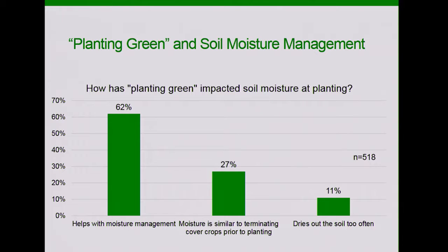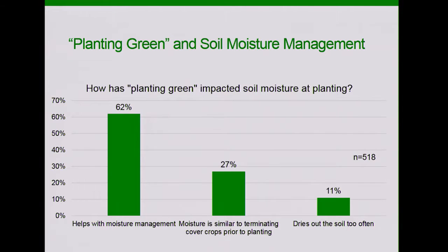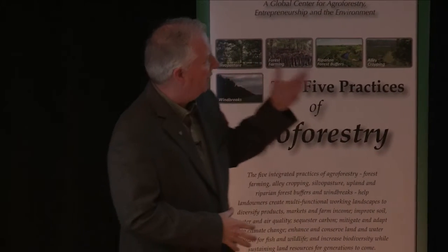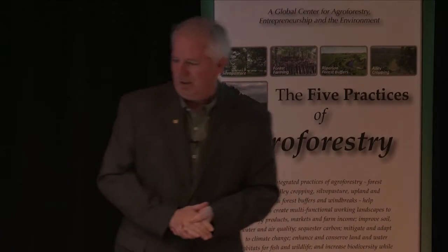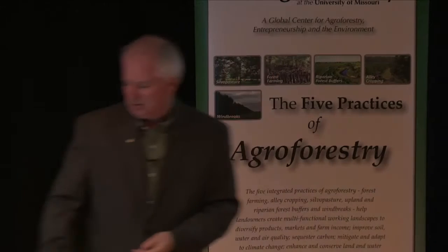Then we asked about moisture. There's been concern — especially among crop insurance folks — that if you let that cover crop grow for so long, isn't that going to be bad for your corn or soybeans? We actually found 62% said it helped with moisture management. How can that be? Well, climatologists are now telling us that in most of the Midwest our springs are wetter than they used to be, while late summer is getting drier. Farmers are having trouble getting in the field when it's too wet in the spring. If they keep that cover crop growing in a wet spring, it will transpire some of that moisture. Plus they've got better soil structure, and the residue contributes to being able to get in the field and plant when maybe they wouldn't otherwise be able to. Only 11% of farmers said it was drying the field out too often — a surprise to a lot of folks.